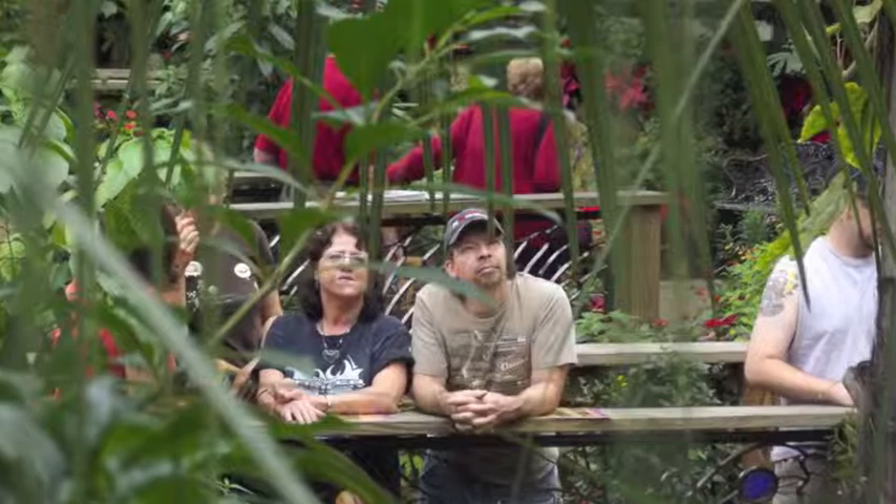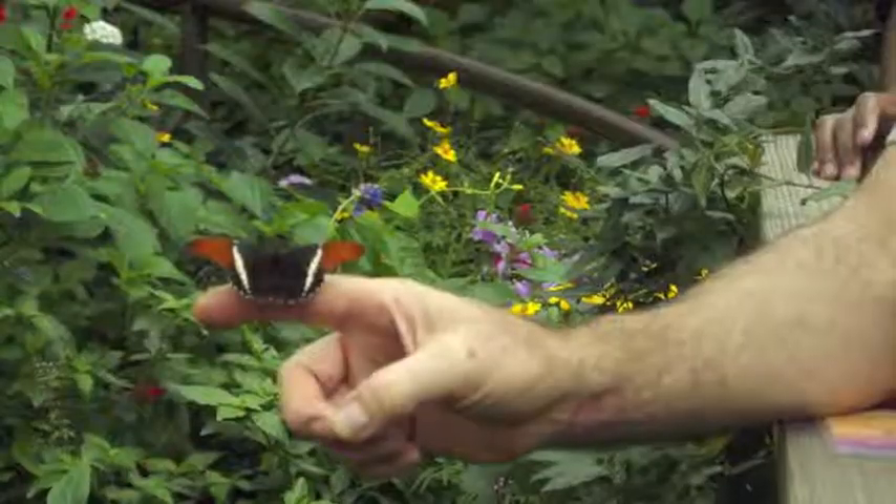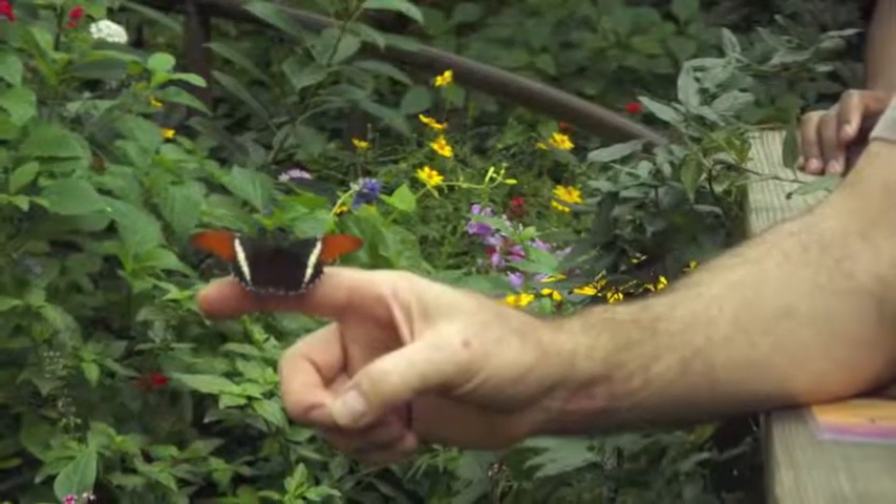The whole rainforest preservation movement is kind of a byproduct of this type of exhibit. Not only is the pink spot sulfur a rare butterfly, but the butterfly species is a very delicate operation.